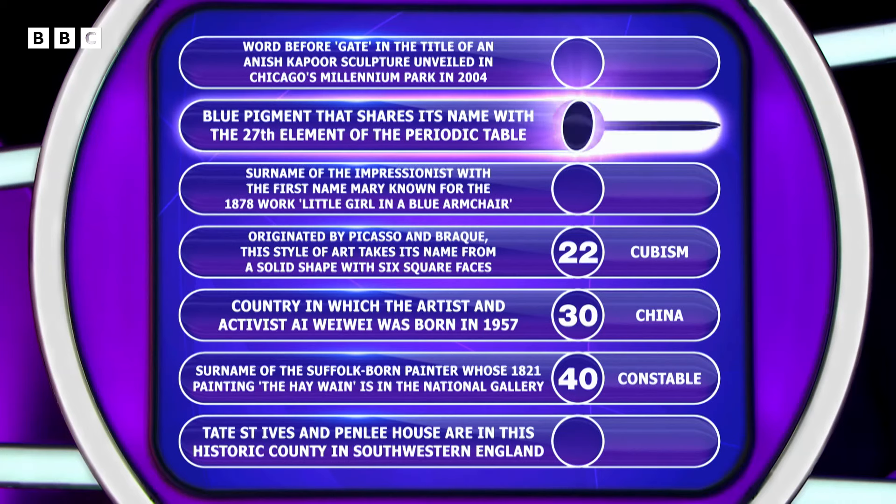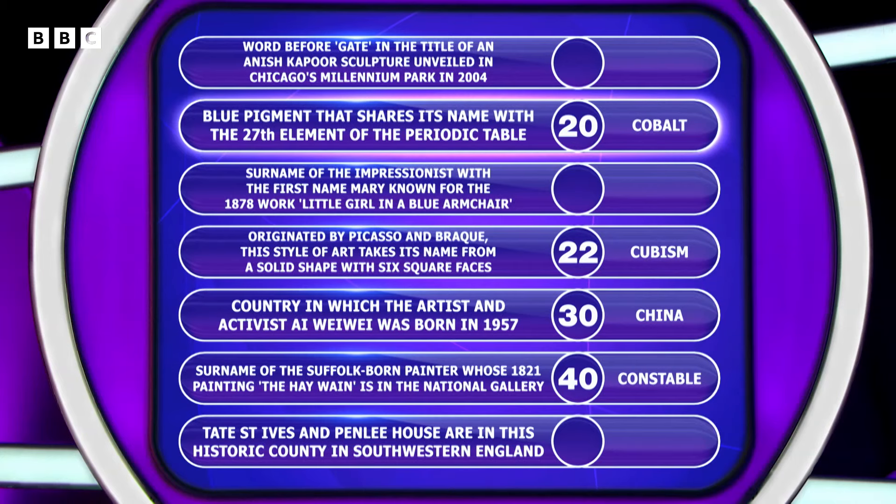Copper? Not copper. Cobalt. Of course, lovely. Cobalt. Well, I don't know if you said that at home — you were meant to know it was the 27th element. That's clever.